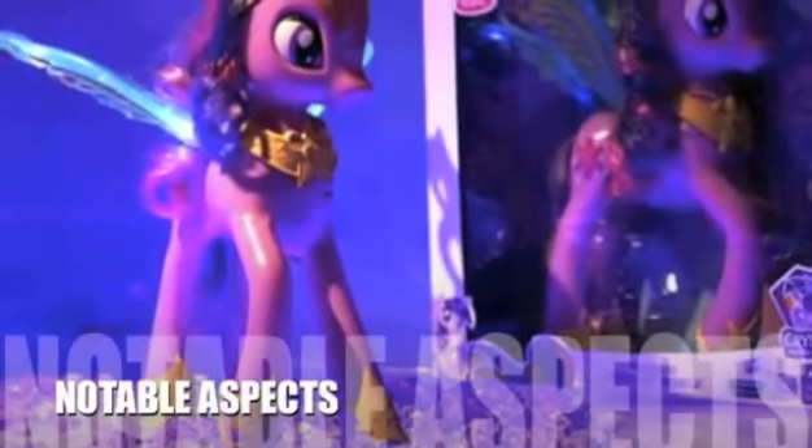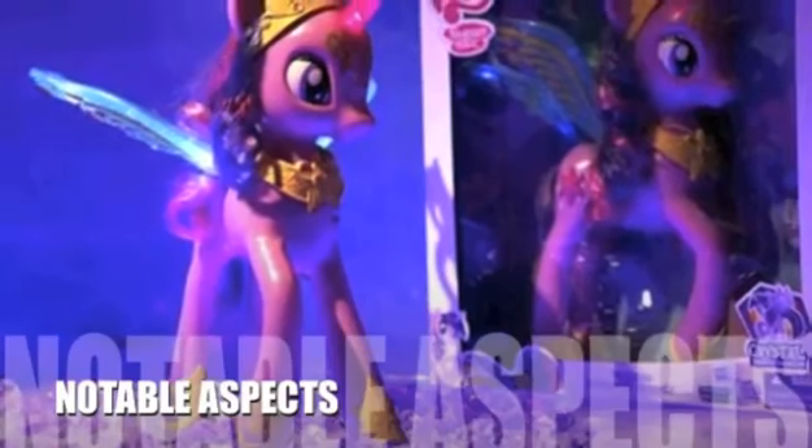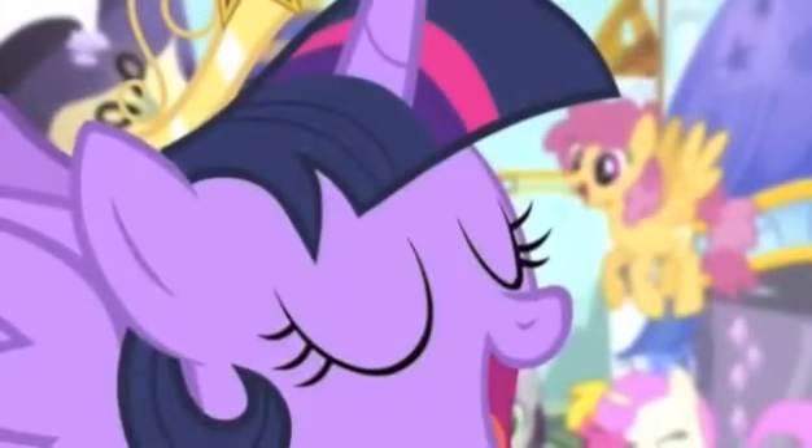Now let's take a look at some of the negative aspects of this product. It would be nice to have Twilight Sparkle's wings flap when actually being flown around and not just being dragged on the ground. Flight is supposed to take place in the air, after all, and the current version is kind of the opposite of that.